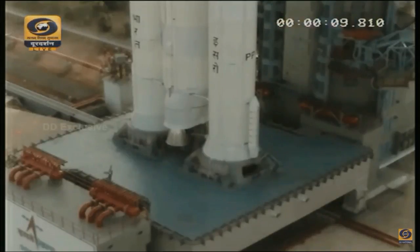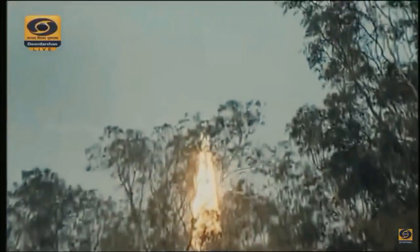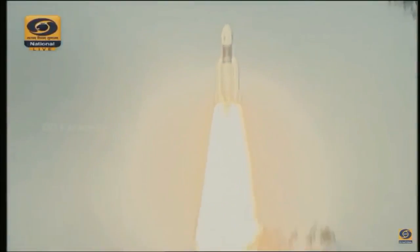10, 9, 8, 7, 6, 5, 4, 3, 2, 1, 0. Ignition. We have liftoff. Plus 4, plus 5, plus 6, plus 7, plus 10 seconds. Announcement: liftoff normal.